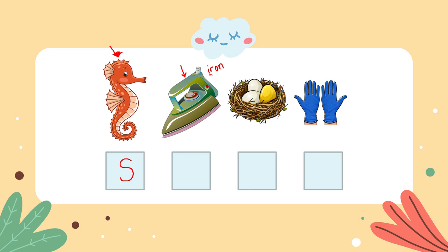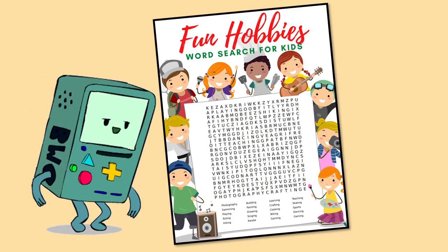What about this one? It's called a nest. A nest is made by birds to keep their eggs safe, and nest starts with the letter N. The last one is called gloves. Gloves starts with the letter G. So our word of the day is 'sing.'